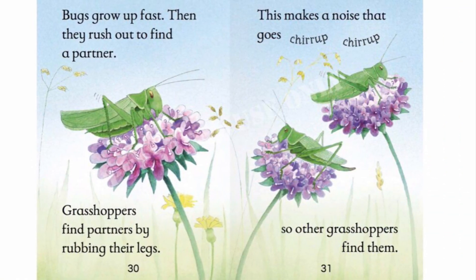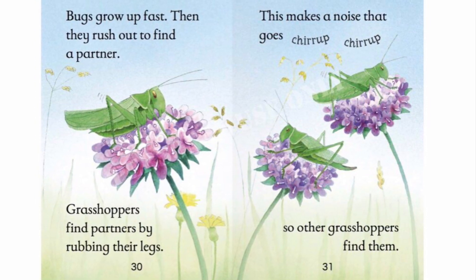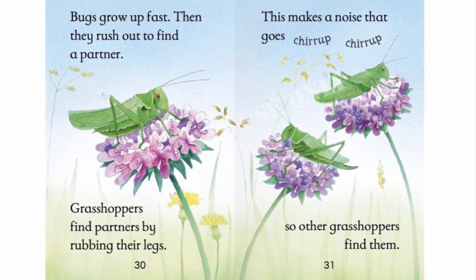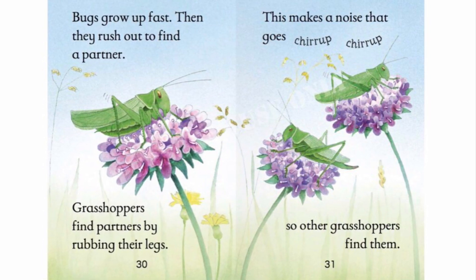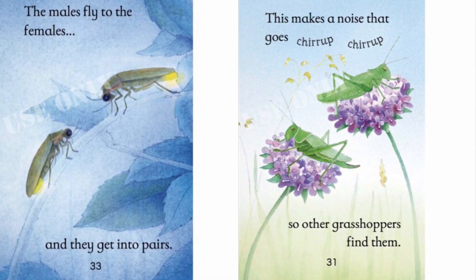Bugs grow up fast. Then they rush out to find a partner. Grasshoppers find partners by rubbing their legs. This makes a noise that goes, Chirrup! Chirrup! So other grasshoppers find them.